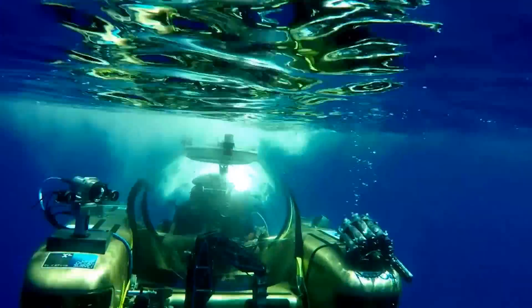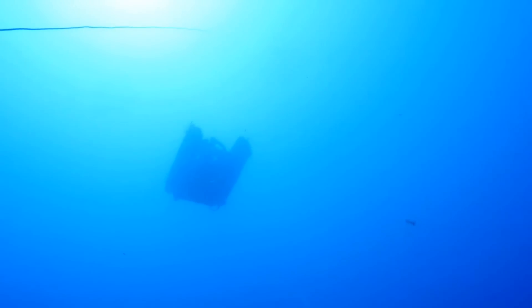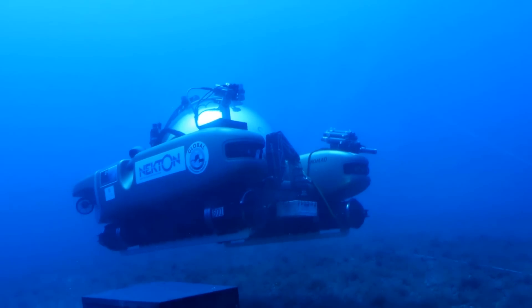The bubble's clear. The light fades. The submarine silhouetted against the ocean blue. 60 metres down, we reach the seabed.